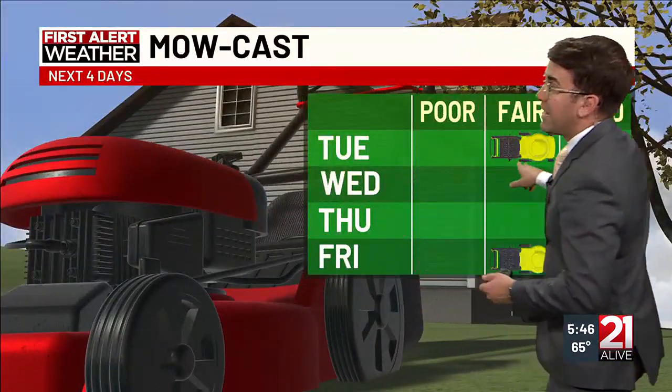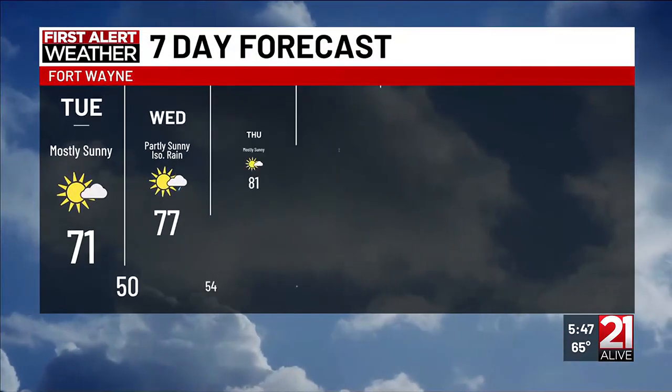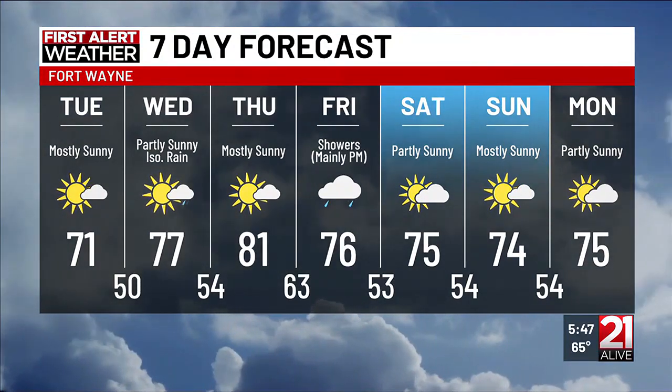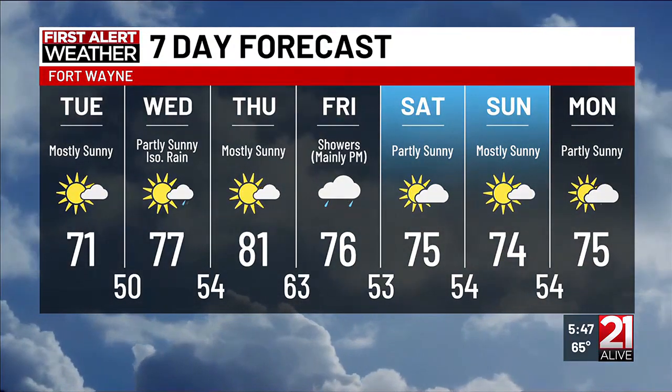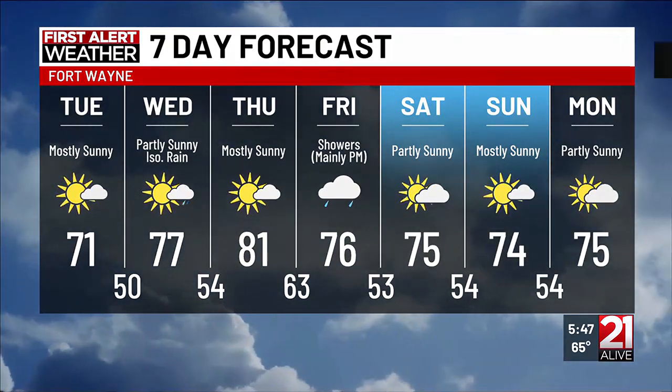Any more rain is not necessarily good news, especially considering we're at almost seven inches for the month. If you're looking to mow: the next few days, tomorrow looks fair only because of the rain that fell today; Wednesday and Thursday look pretty good; Friday we're back to fair with that next front moving in bringing showers mainly in the afternoon. 81 on Thursday with mostly sunny skies; we're back to the mid-70s by the weekend into early next week. If you'd like to track the rain in real time, you can download our First Alert app.